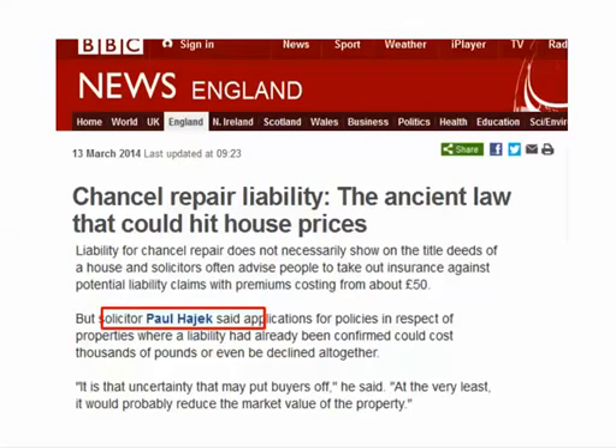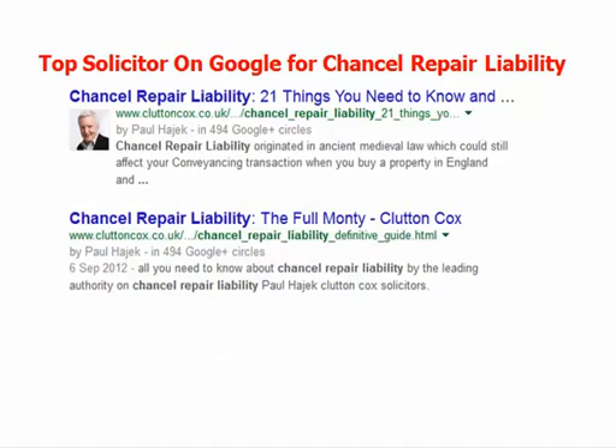Chancel Repair Liability has been rearing its ugly head recently. Paul Hadjik from Clutton Cox was featured on the BBC News this week because he's an expert in Chancel Repair Liability. If you go onto Google and search for Chancel Repair Liability, Paul Hadjik from Clutton Cox pops up as one of the foremost experts. You may have to pay out tens of thousands or even hundreds of thousands of pounds to repair your local church's chancel.